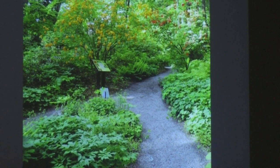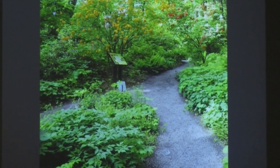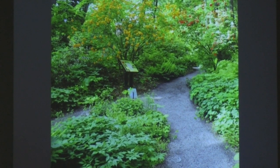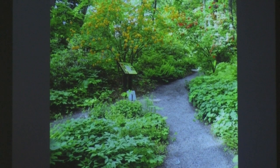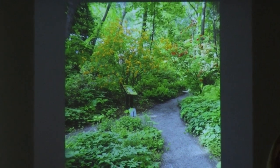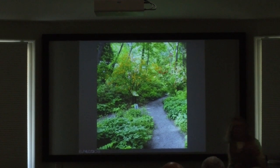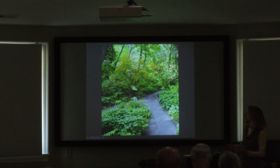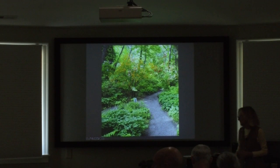The Botanical Gardens at Asheville — if you haven't been there, I hope you all will go — is an over-60-year-old small garden next to the UNCA campus, all native plants. They have a new garden director who started this year. It's a great place to go — Botanical Gardens at Asheville, BGA.